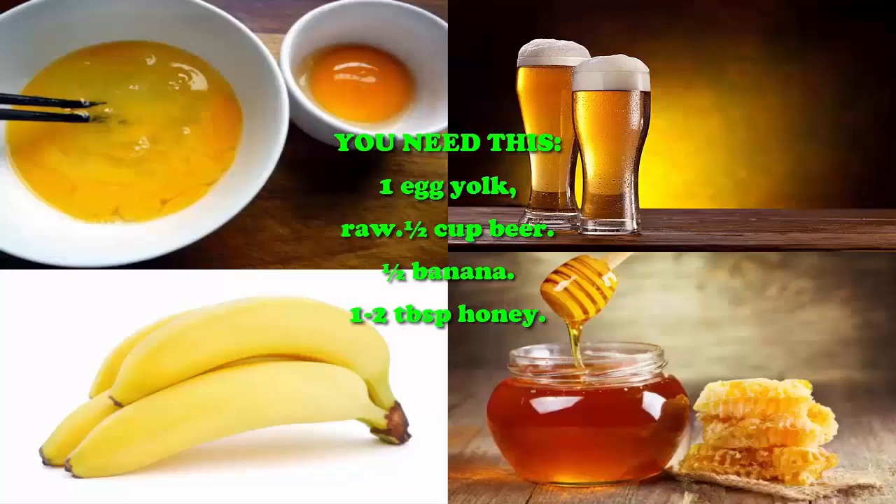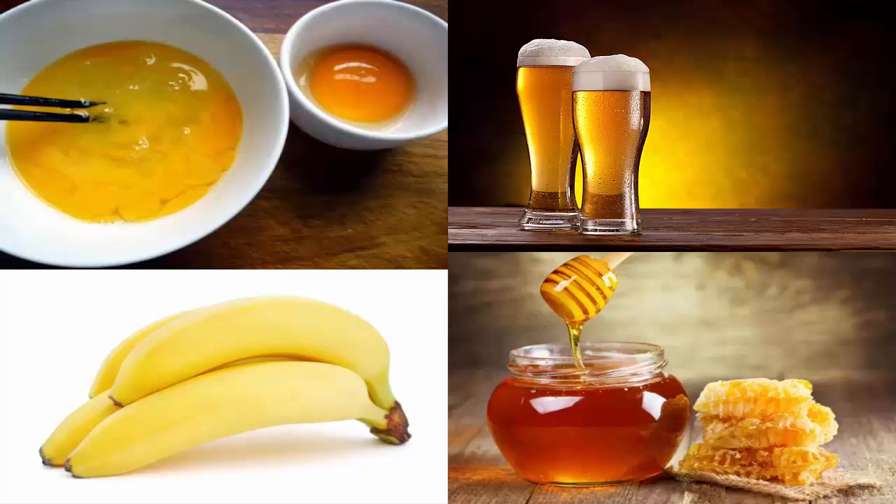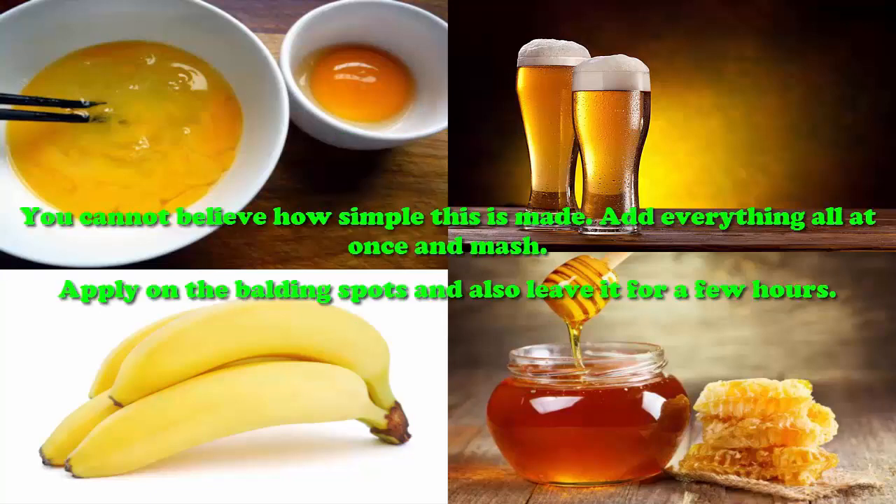It is made super fast. You need one egg yolk, one half cup beer, one half banana, and one to two tablespoons of honey. You cannot believe how simple this is — add everything all at once and mash.